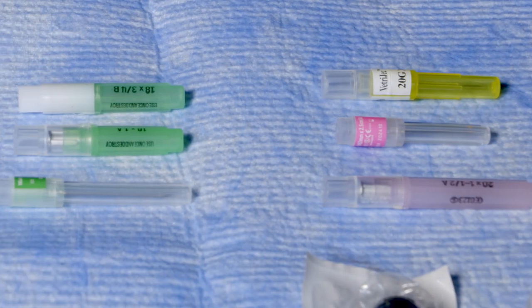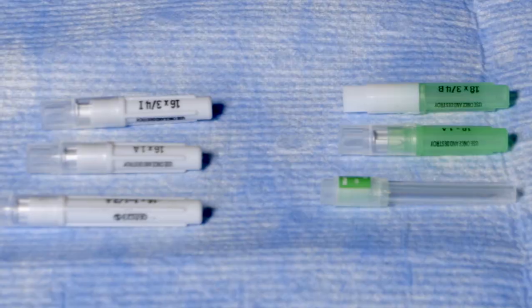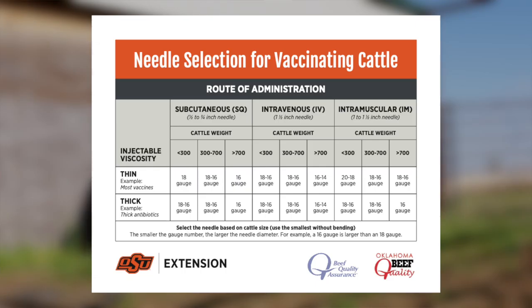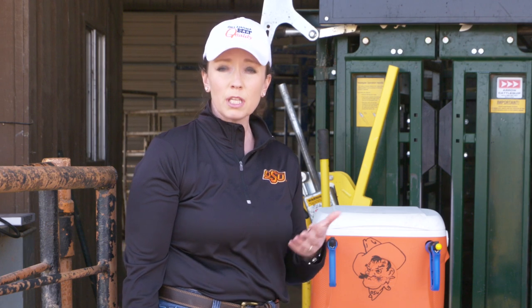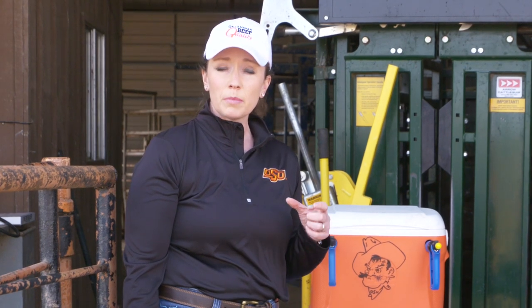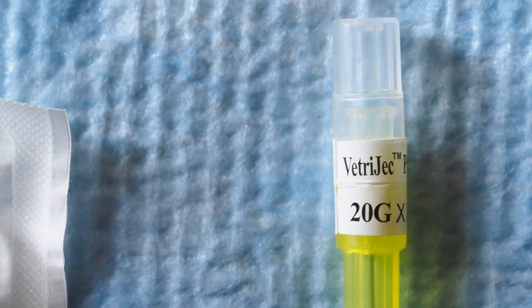When it comes to needle selection, it's important to keep in mind that the smaller the gauge of the needle, the larger the diameter of the needle. For most of our products like vaccines, we're going to use a small gauge. For thicker products with a higher viscosity, such as antibiotics, we're going to use a larger gauge needle. For instance, if I'm going to use antibiotics, I'm going to pick in most cases a 16-gauge needle. It's important to pick not only the appropriate gauge but also the appropriate length of needle for the group of cattle and the product being used. Be cautious — even though most colors stay consistent with needles, there is some variability between manufacturers, so make sure you check the labels to confirm you're picking the one you think you are.